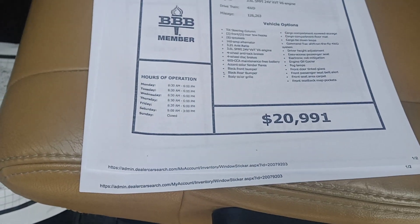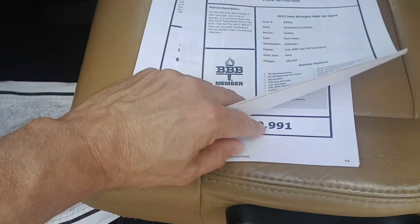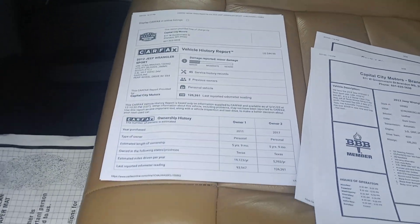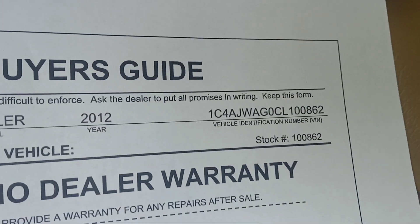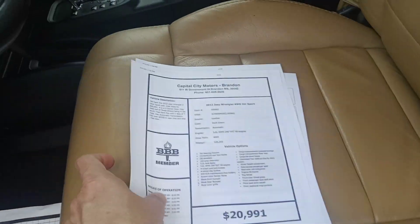We're selling it for $20,991 and it's got 126,000 miles. It's a two-owner, clean title — came out of Texas. It's not a rebuilt title or anything like that. There's the VIN just in case you need it, and all of this information is on our website.